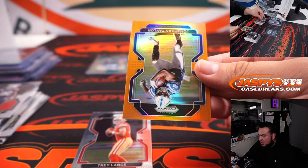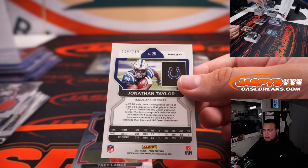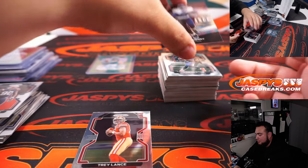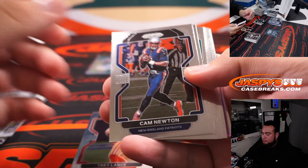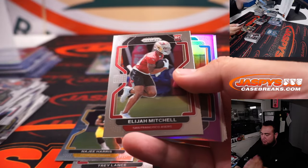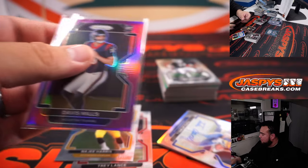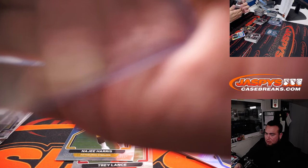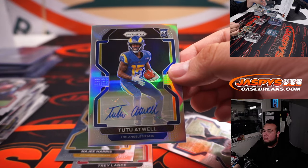Trey Lance and a Jonathan Taylor for the Indianapolis Colts. Davis Mills nice purple color for the Houston Texans. And 2-2 Atwell for the Rams.